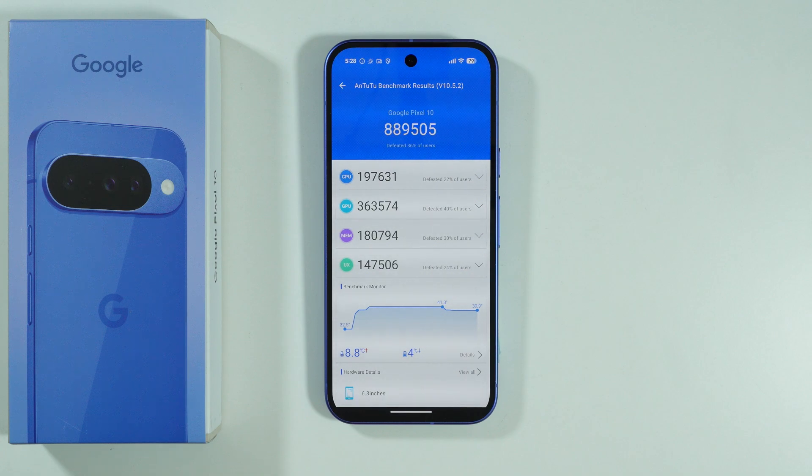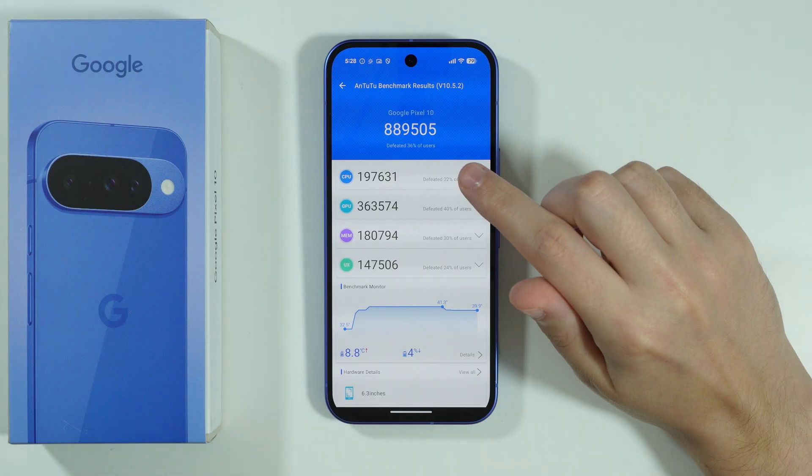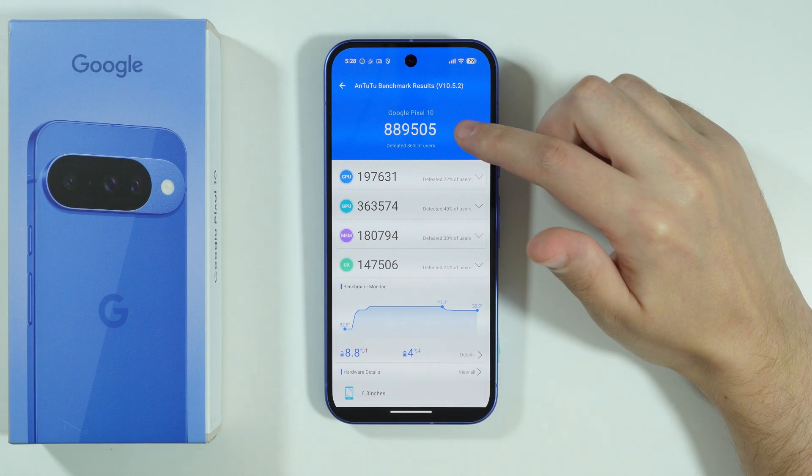If you are wondering what is the Antutu score of Google Pixel 10, over here we've got the result. As you can see, I received 889,000 points, and this is the benchmark result.